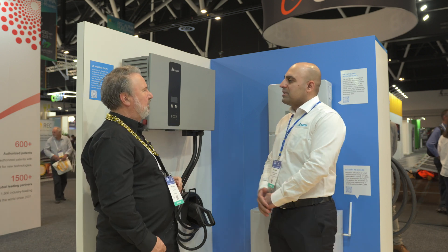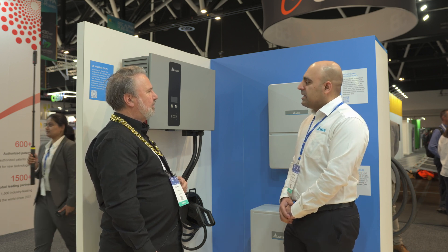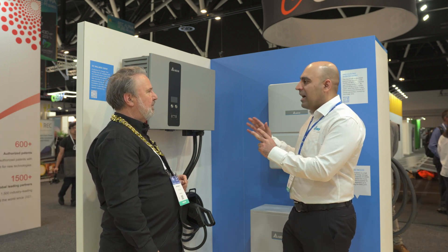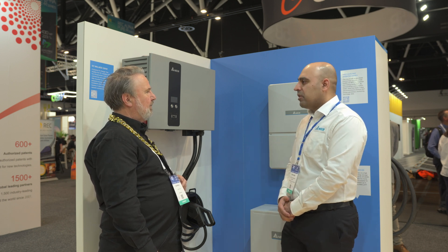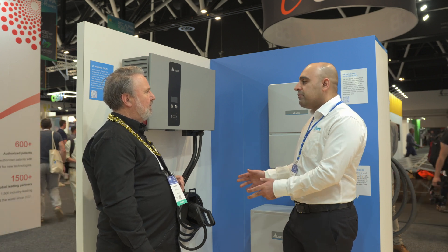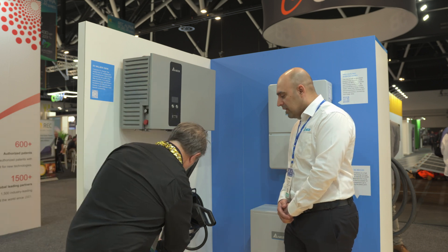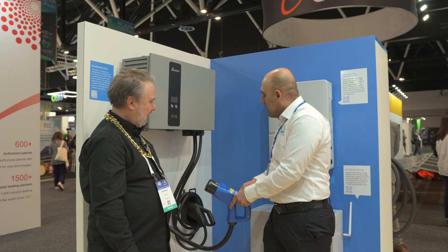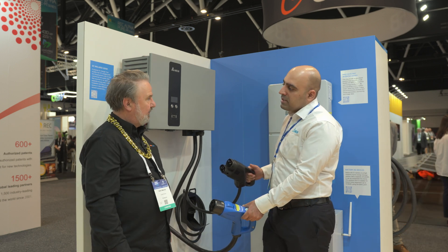It's actually a wallbox in Australia and a lot of them have been installed. In terms of the structure of the charger, it's simple and modular, and the size of it is 25 kilowatts. Based on the customer's needs, it can come with two different charger guns — CHAdeMO and CCS2. It has the CHAdeMO version and CCS2, which is compatible with European brand cars.